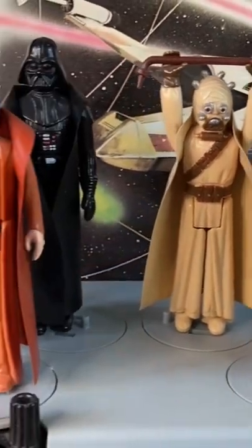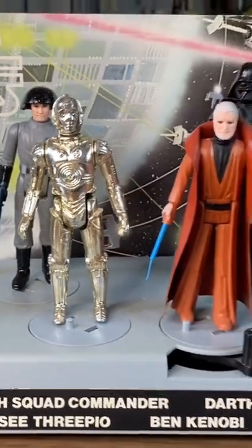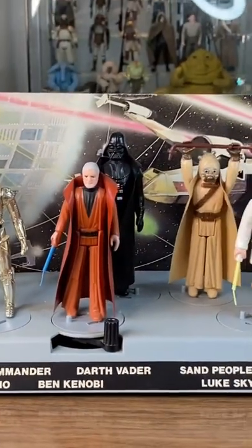Just an awesome piece. I recommend getting one if you don't have one in your collection. This is a beautiful way to display your minty first 12.